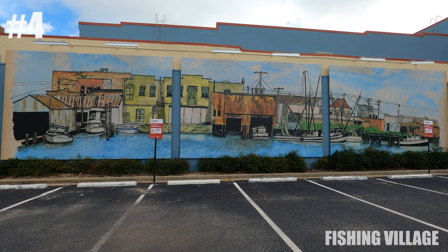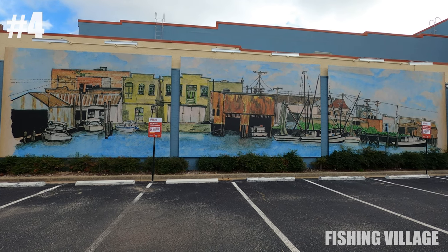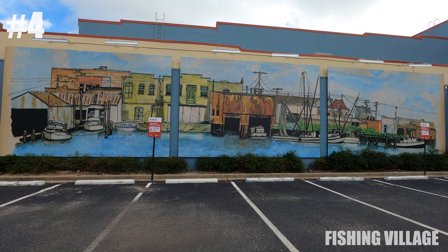Next we have the Fishing Village on the side of the Market in Manley Shoes shop on South Palafox Street.